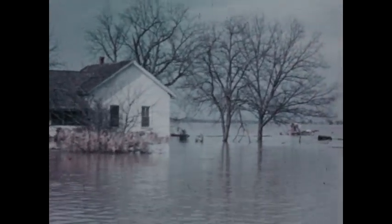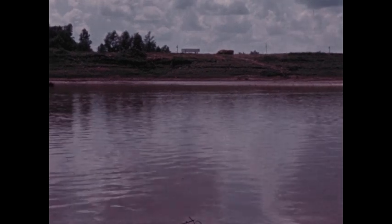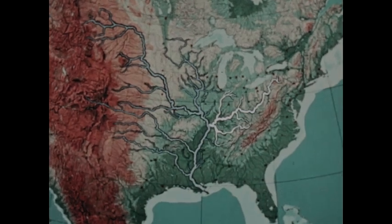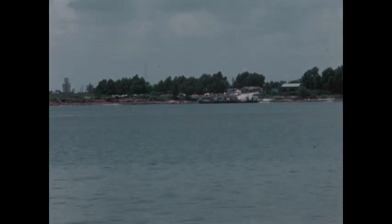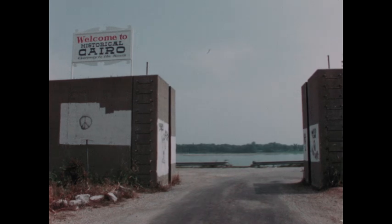To combat the dangers of flooding, an enormous system of man-made banks — levees — has been constructed to keep the river contained. Flooding is also serious on the Ohio River, a chief tributary of the Mississippi. The two giant rivers meet at Cairo, Illinois. For flood prevention, this dangerously located city is protected by high concrete levees. When the rivers rise, these openings can be quickly closed to control the flooding.